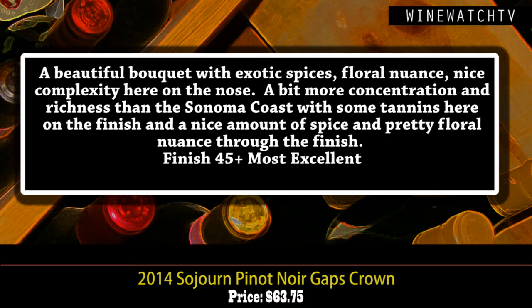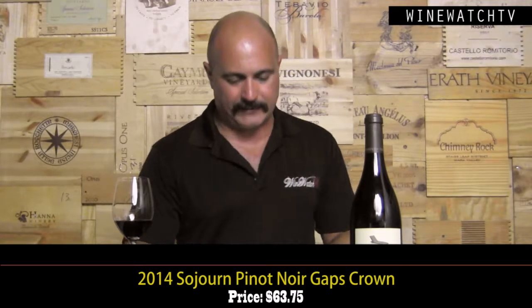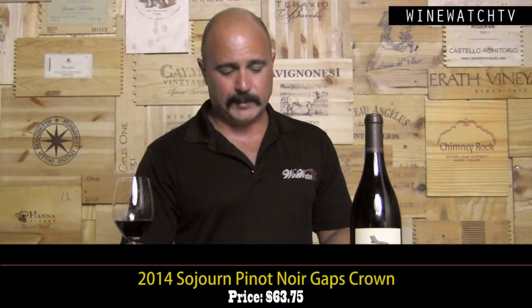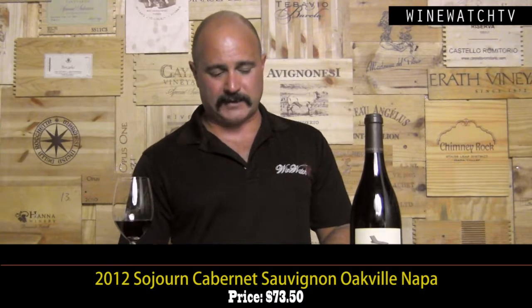The Gaps Crown Pinot Noir — now you have my attention. One of the top vineyards located in the Petaluma Gap, this wine sees 10% whole cluster in the fermentation on all-native yeast. Beautiful bouquet: exotic spices, pretty floral notes, dark cherry, dark raspberry fruit — lovely complexity on the nose. Lovely concentration and richness on the palate, big silky tannins, a nice amount of spice and pretty floral nuance on the finish, with acidity holding everything together. Most excellent juice at $63.75. Pinot Noir is not a cheap date, especially the good stuff.